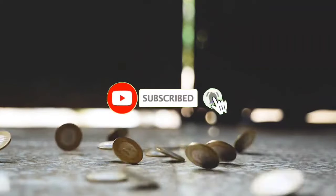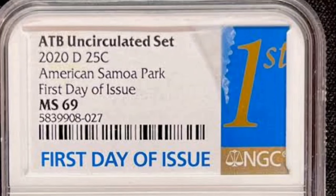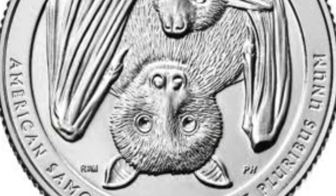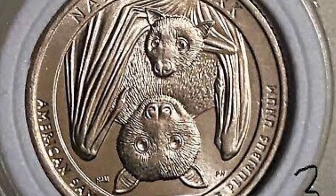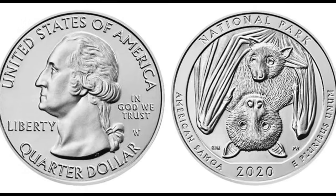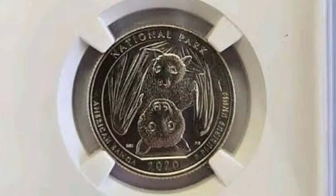The U.S. Mint started the America the Beautiful Quarters program in 2010, planning to complete the series in 2021. It was a way to honor 56 national sites in all 50 states, Washington D.C., and four U.S. territories. The plan was to release five coins with different reverse designs each year, but COVID-19 slightly disturbed the established schedule, and some coins were minted in lower mintage than planned, affecting the 2020 bat quarter value. The first coins minted in 2020 honored the National Park of American Samoa, established on October 31, 1988. Their release date was February 3, 2020.